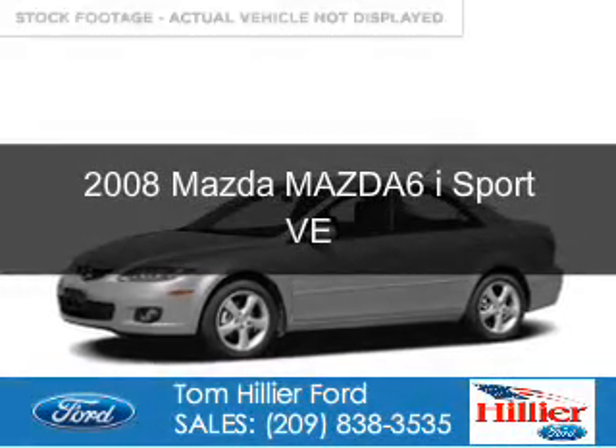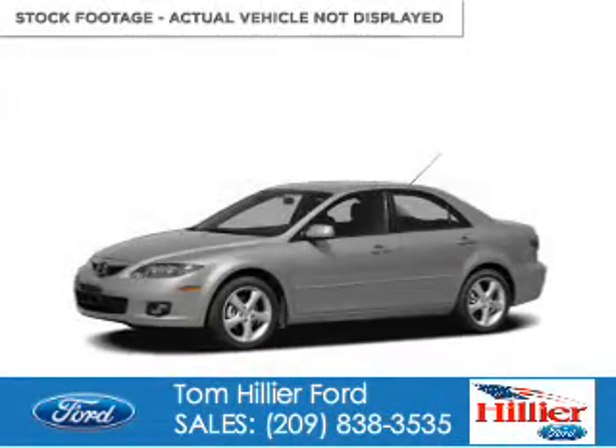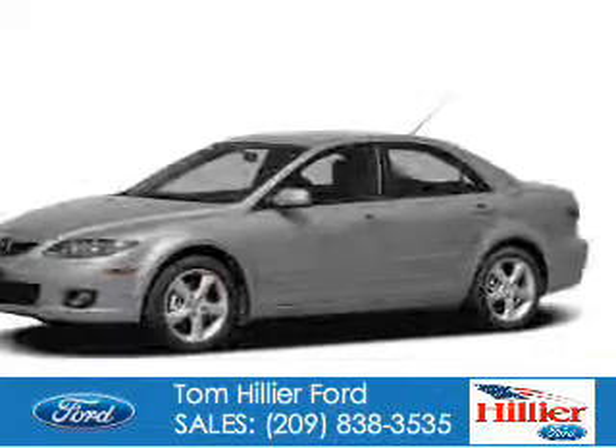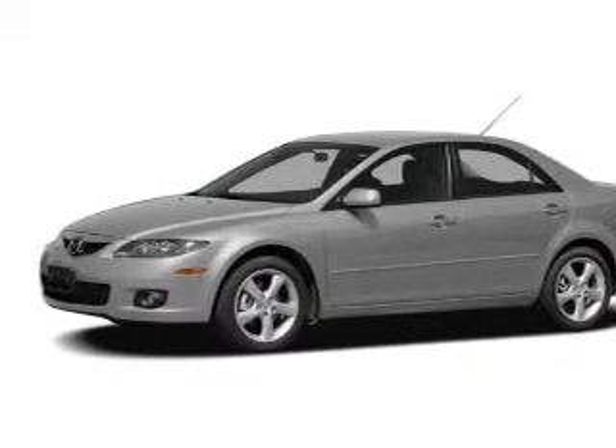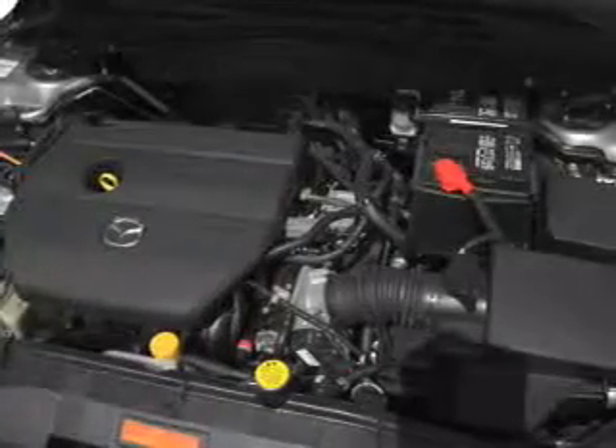This is a used 2008 Mazda 6 Zoom Zoom. It's powered by front wheel drive, a 2.3 liter 4-cylinder engine, and a 5-speed automatic transmission.